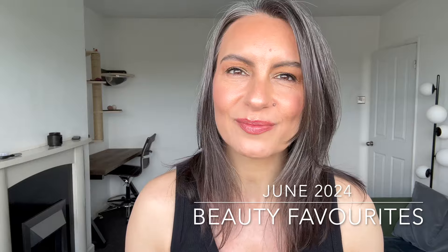Hi guys, welcome back to my channel. It is the end of June — how did that actually happen? Little disclaimer: I am filming this slightly ahead of time because when you're watching this, I will be on holiday. So it's a week before the end of June, which is a slight cheat, but these are the items I've been using all through June. So without further ado, let's get into it.